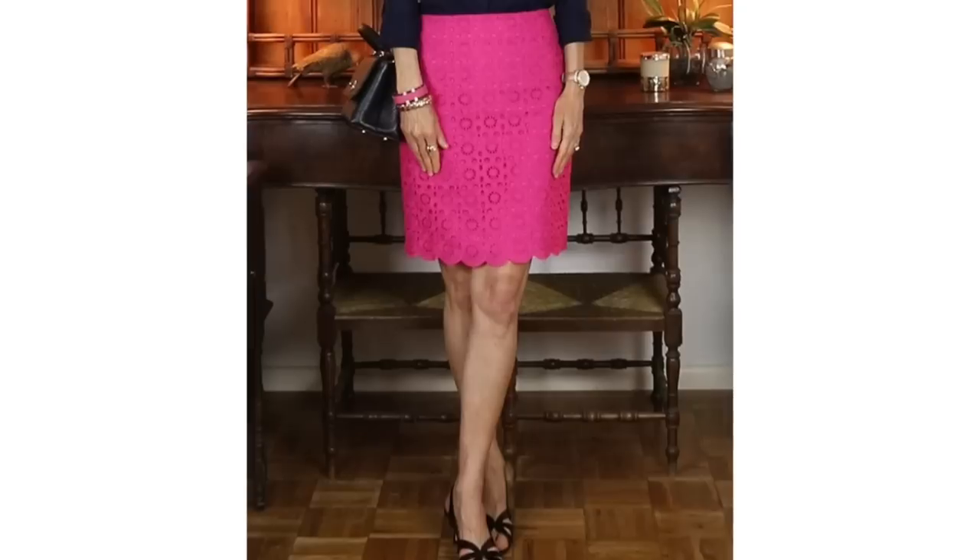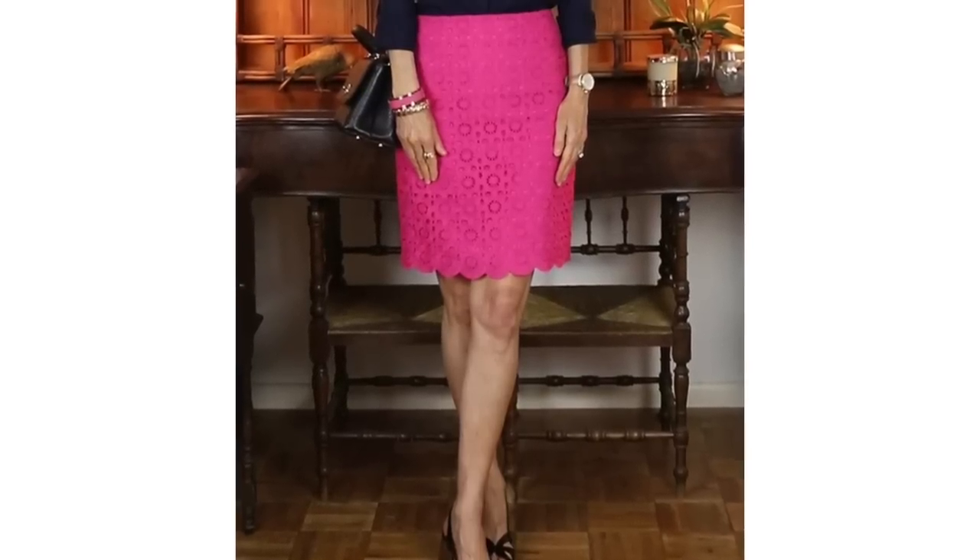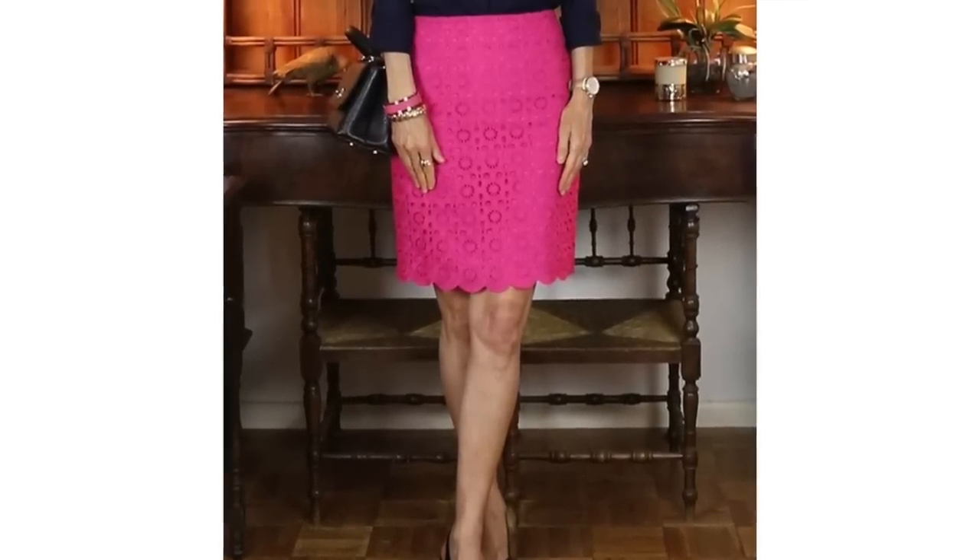Hello everyone, this is a date night outfit of the day. I am wearing a skirt and top and kitten heel sandals. I want to talk about the skirt a little bit because I was back and forth between which size I wanted.